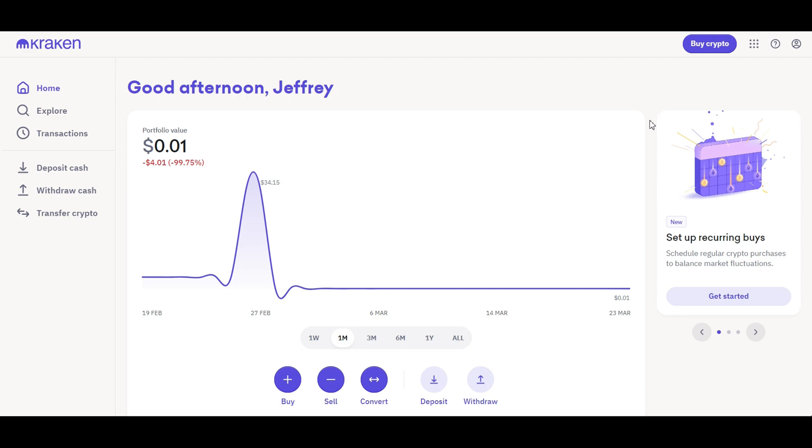Congratulations on completing this comprehensive journey through Kraken, your portal to the cryptocurrency universe. Whether you're a beginner making your first trade or an experienced trader leveraging advanced features, remember — the world of cryptocurrency is dynamic and ever-evolving. Stay curious, continue learning, and always prioritize security in your trading endeavors. If you found this guide valuable, please like, subscribe, and hit the notification bell. Share your experiences, questions, or topics you'd like us to cover next in the comments below. Your feedback fuels our passion for creating content that empowers your crypto journey.